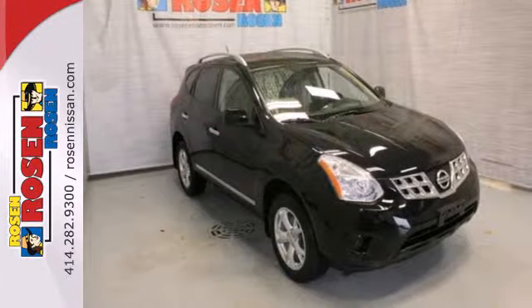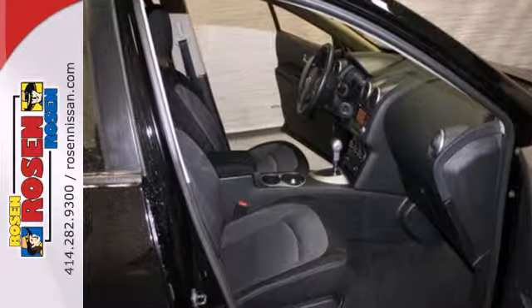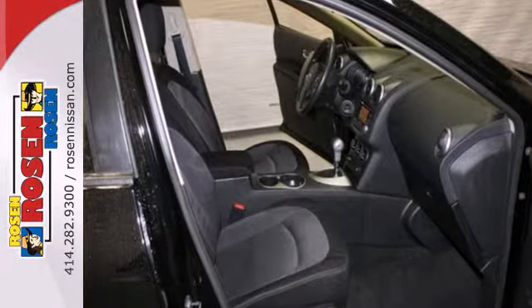For 2011, the Rogue gets enhanced exterior styling, new standard high-tech features, and improved fuel economy. With Nissan, the best only gets better.